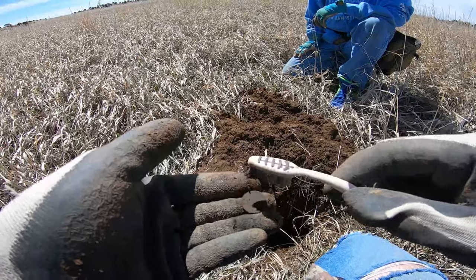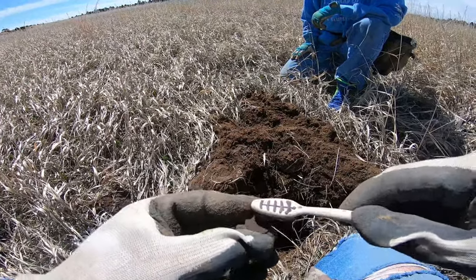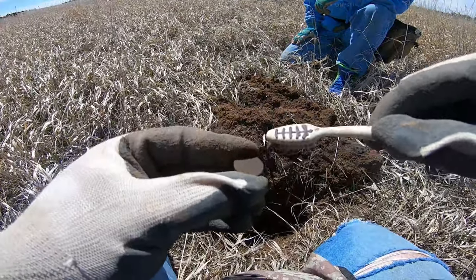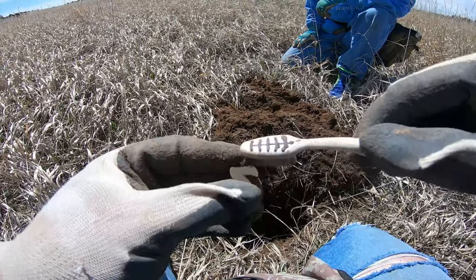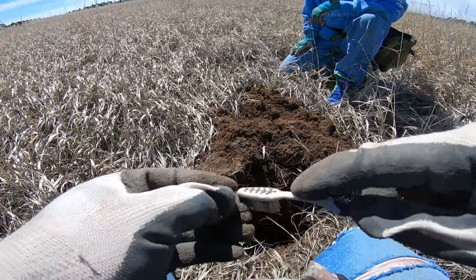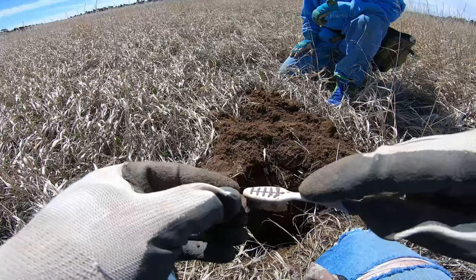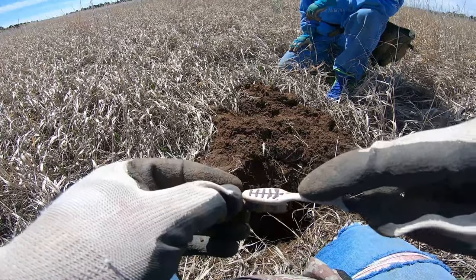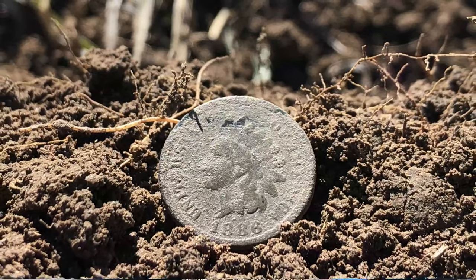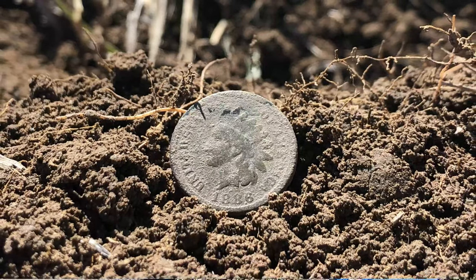It's got to dry off a little bit. Definitely an Indian — I can see it starting to come through right there. Should be able to get a date once it dries off; this should clean up nicely. I see 1896 — I think that's what that says. 1886, maybe. That's going to come out nice now that it's drying off.